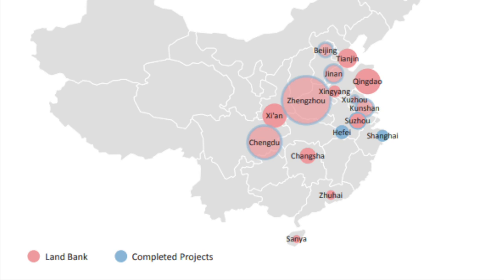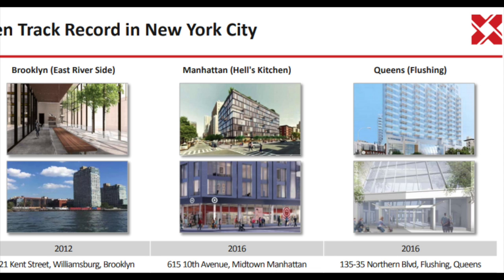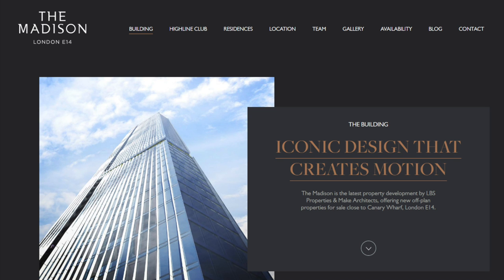A quick company overview: they are building large, affordable apartments across China. They also have a track record in New York City — Brooklyn, Manhattan, Queens — and are building something in Irvine. They are also building the Madison Tower in Canary Wharf, London.